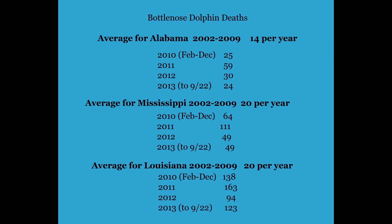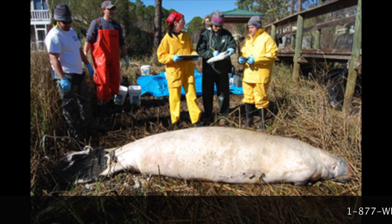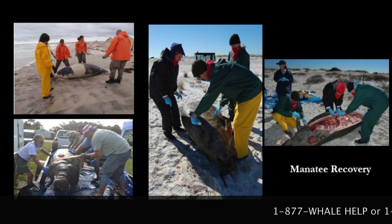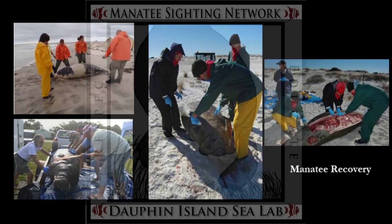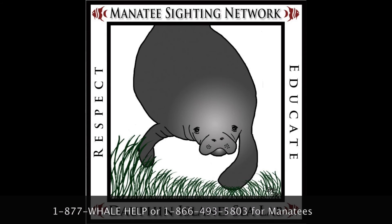The total number of dolphin deaths for the states of Alabama, Mississippi, and Louisiana spiked in the years 2010 and 2011, and still today the average number of deaths is higher than it was before 2010. The Florida manatee, which is the subspecies that visits Alabama during the summer months, has also had a spike in deaths beginning in 2010. In 2013, we've had another large spike due to red tide. We need to do everything possible to protect marine mammal species. Clean water is one of the first and foremost things they need to survive. If you see a manatee, please call the Manatee Sighting Network at the Dauphin Island Sea Lab.